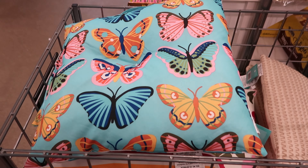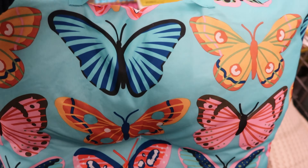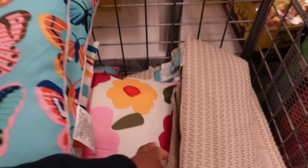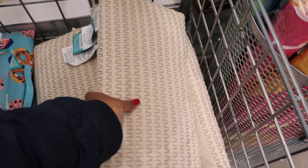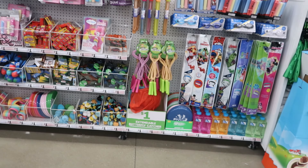These pillows are cute — these are five dollars each and they come with a little carrying handle at the top. You can get it with butterflies or with flowers. I really like this one — I like the butterfly one as well. And then they have these lumbar pillows in here for five dollars as well.